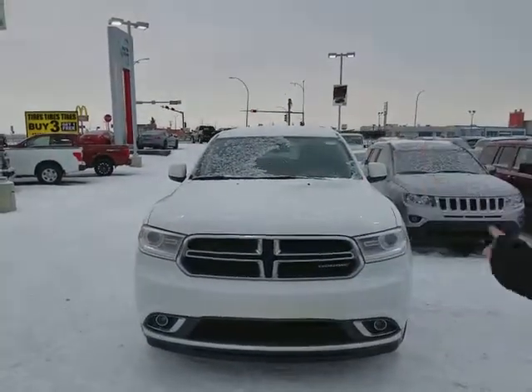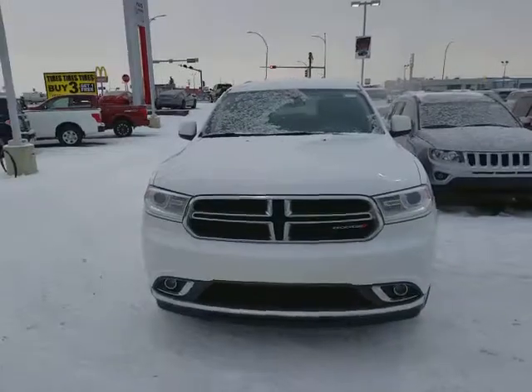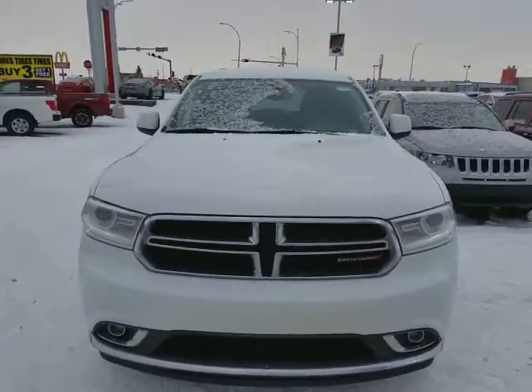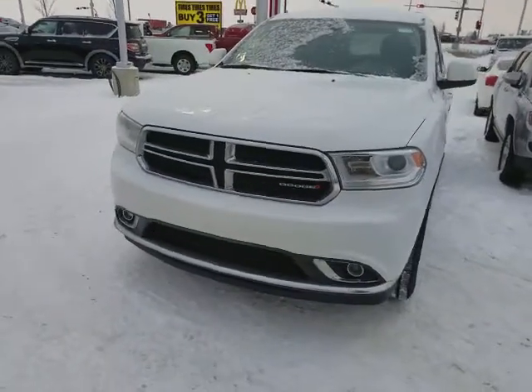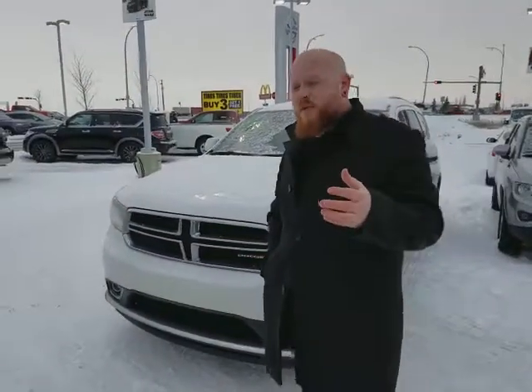I wanted to introduce you to the 2015 Dodge Durango — the gorgeous, gorgeous white one that I have behind me. It's got the scratch-resistant, shadow-resistant headlights up front, the fog lights down at the bottom, and it's got that 3.6 liter V6 under the hood as well.